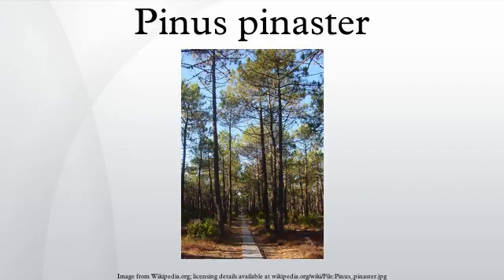The maritime pine features the longest and most robust needles of all European pine species. The cones are conic, 10 to 20 cm long and 4 to 6 cm broad at the base when closed, green at first, ripening glossy red-brown when 24 months old. They open slowly over the next few years, or after being heated by a forest fire, to release the seeds, opening to 8 to 12 cm broad. The seeds are 8 to 10 mm long, with a 20 to 25 mm wing, and are wind dispersed. Maritime pine is closely related to Turkish pine, Canary Island pine, and Aleppo pine, which all share many features with it.